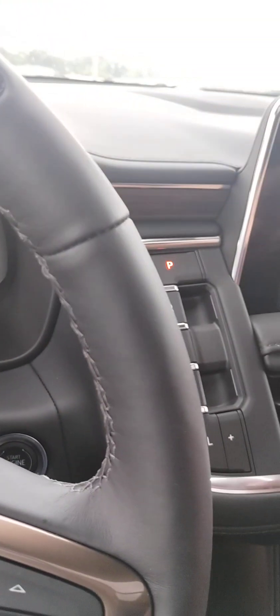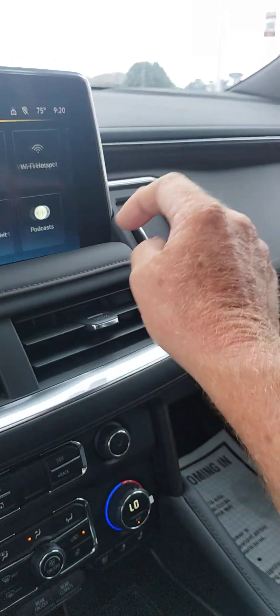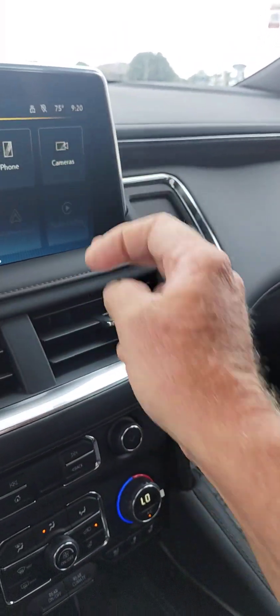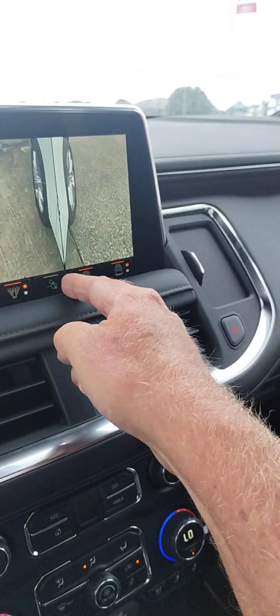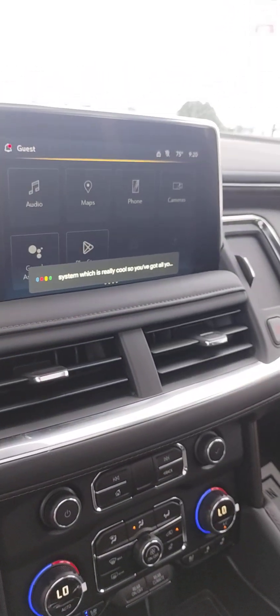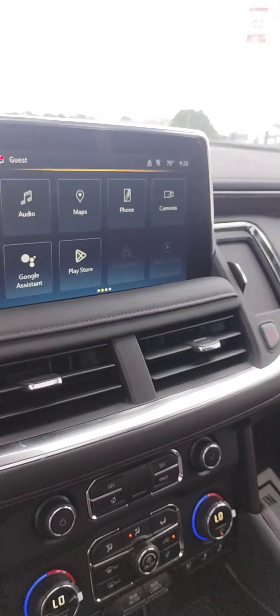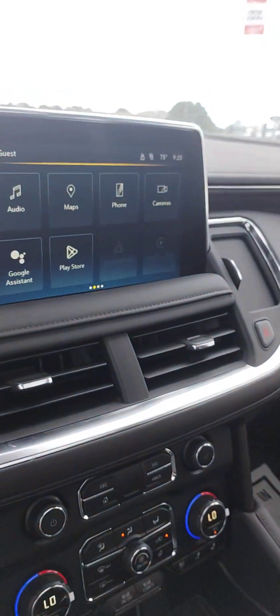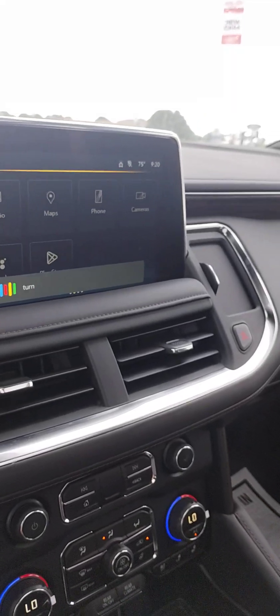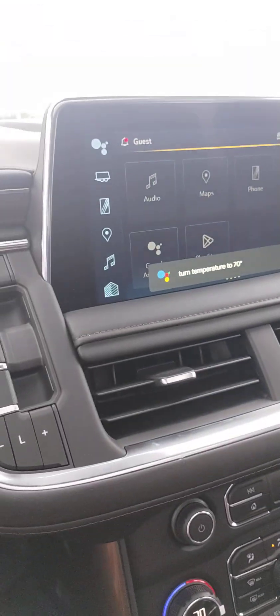It's pretty loaded up. You've got a heads-up display, surround vision with all the camera angles. This is a Google system, which is really cool — you've got all your different systems here. You can use voice commands: 'Turn temperature to 70 degrees.' And it responds: 'Changing the temperature to 70 degrees.' That's a really cool system.